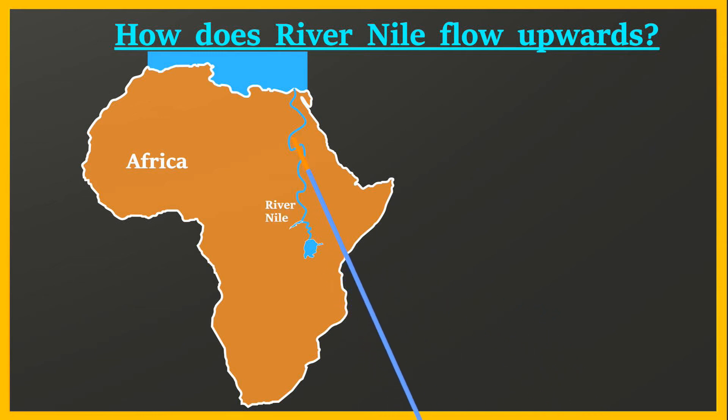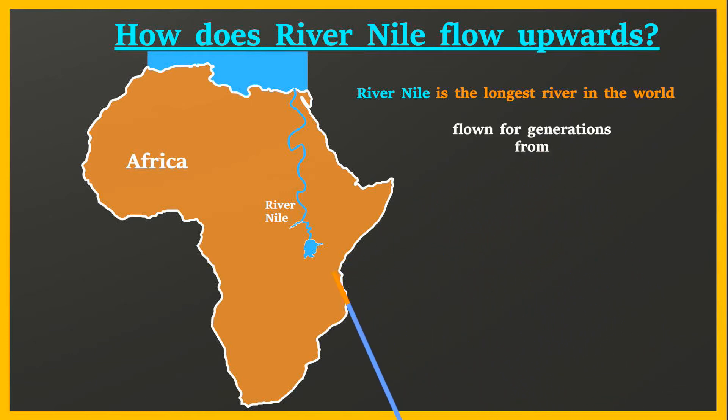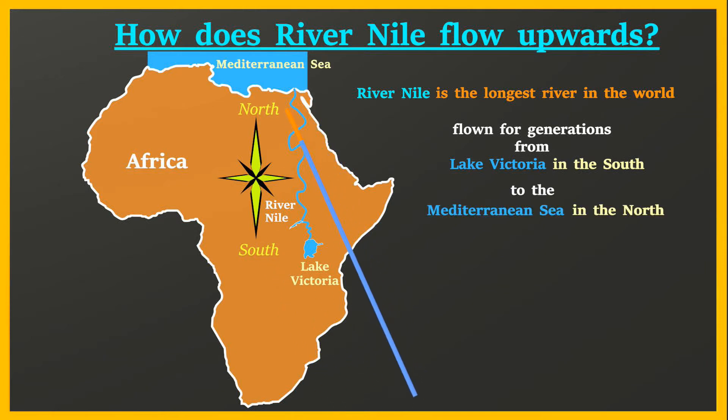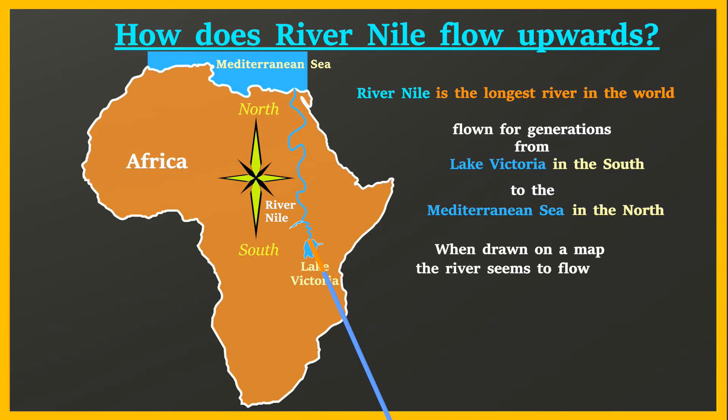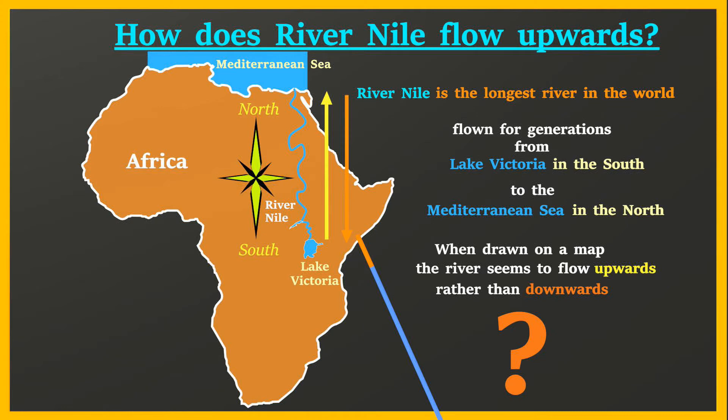How does the River Nile flow upwards? River Nile is the longest river in the world. It has flown for generations from Lake Victoria in the south to the Mediterranean Sea in the north. When drawn on a map, the river seems to flow upwards rather than downwards, leading to queries as to how this river does it.